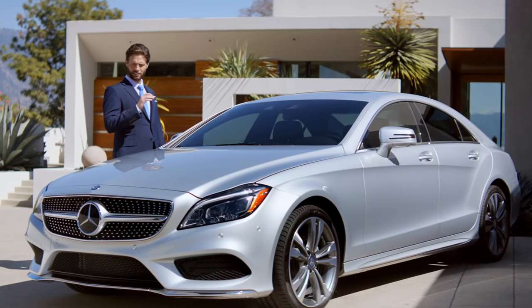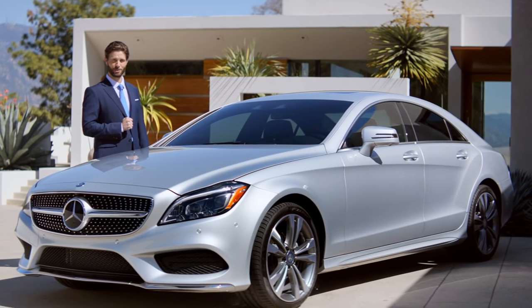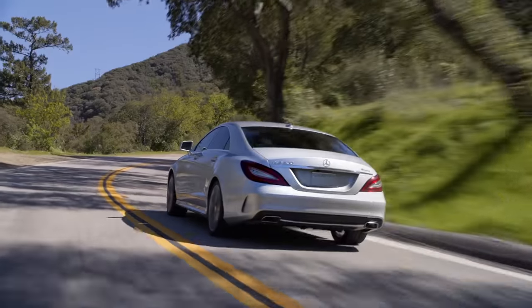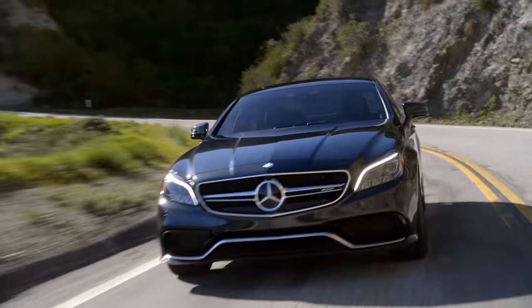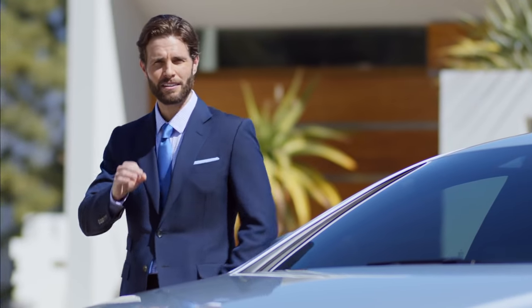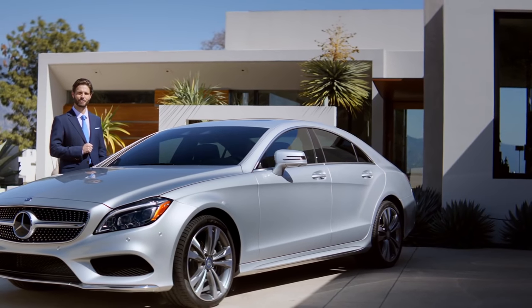Its juxtaposition of sweeping lines and a muscular stance makes the iconic CLS a true work of art. From its newly designed grille all the way through to its rear bumper, the CLS turns heads and commands attention wherever it goes. Unparalleled, brilliant design, superior craftsmanship, and groundbreaking safety innovations place this four-door coupe in a league all its own.